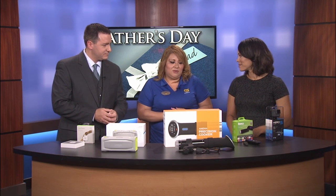I actually brought five different products from our store. All of these are really good for our tech-savvy dads. Some of them have different needs.